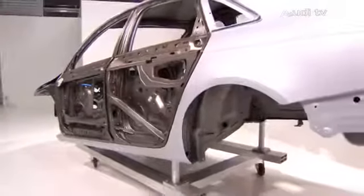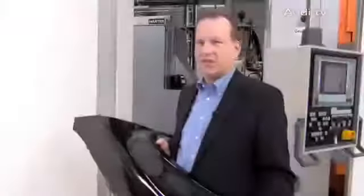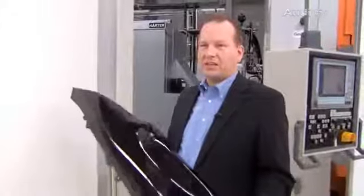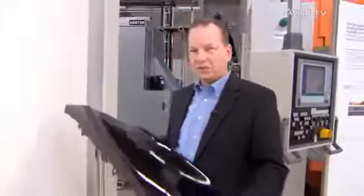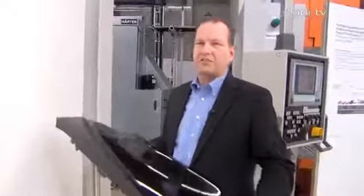With our multi-material mix, we are headed towards the next evolutionary step in lightweight design — meaning the best steel varieties are combined with the best aluminium varieties with the carbon fibre sorts or other composite materials. That's where we want to go in the future, and we are pretty optimistic that Audi will take the lead in lightweight design all over again once we have made this step.